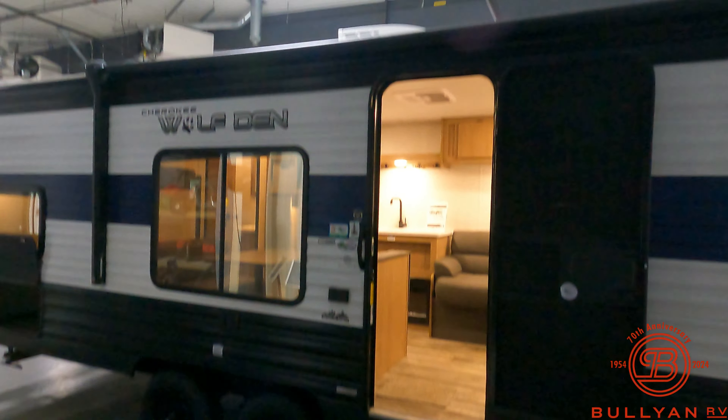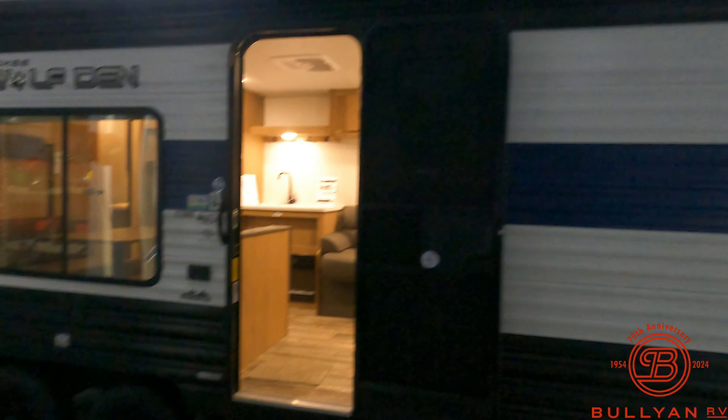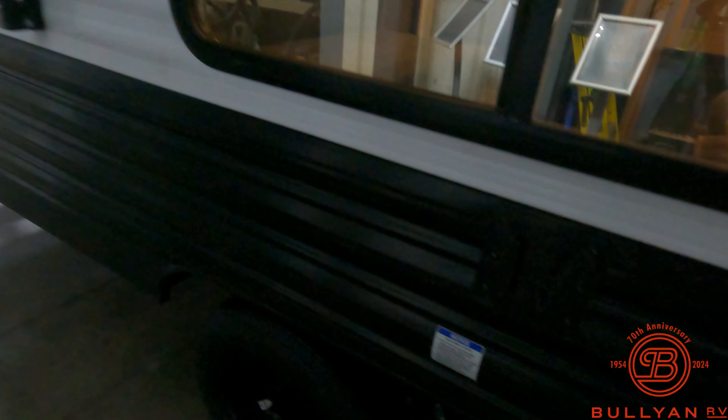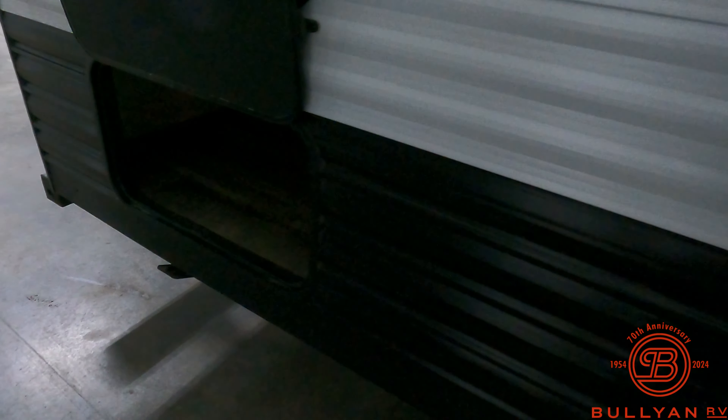Nice big window here on the door side — some of the biggest windows in their class. Power awning. An outside hookup here for a TV, in case you want to watch the game outside. Here's storage underneath that bunk inside, which we'll show you in a minute.